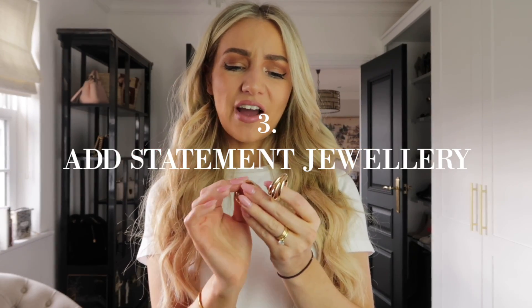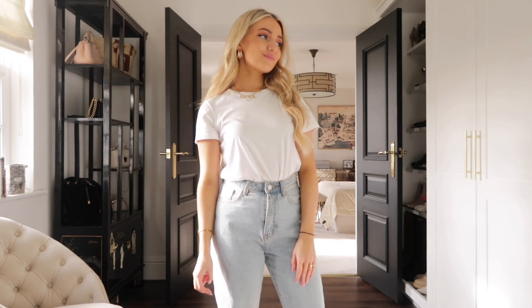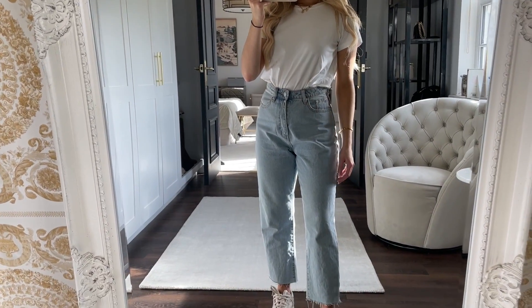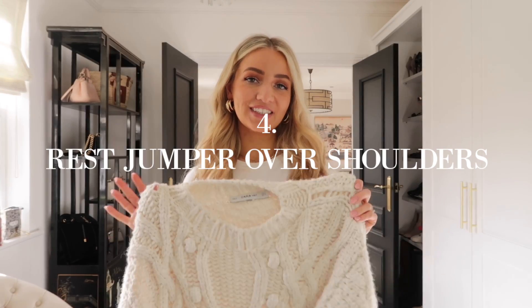To dress the outfit up even more, I'm adding these gold hoop earrings — similar ones are available from Boohoo or ASOS. Just adding a pair of statement earrings really helps dress the look up and makes it look more put together. I'm also adding a necklace. The rule is: if you've got chunky hoop earrings, opt for a more delicate necklace, and vice versa. If one piece is very statement and large, go for something more dainty — it balances the outfit rather than looking too much.